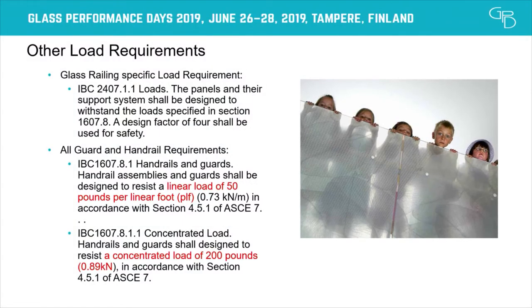Some other requirements from the International Building Code: panels have to be designed to a safety factor of four. As Adam asked just recently, this safety factor of four is on the ultimate stress, not on the load itself — you don't multiply the load by four. For loads, there's a linear load of 50 pounds per linear foot (0.73 kilonewtons per meter), a concentrated load of 0.89 kilonewtons, a wind load requirement, and in high-velocity wind zones, hurricane impact is required as well.